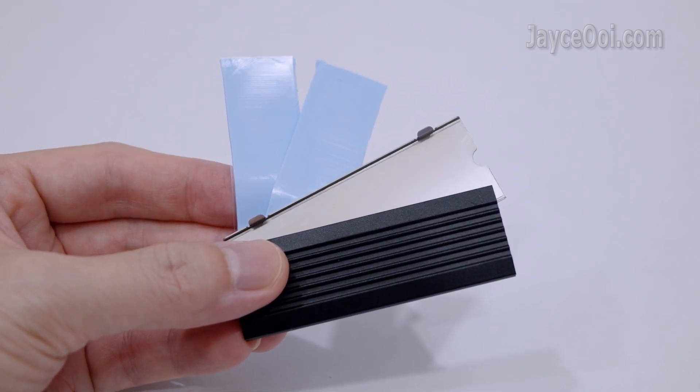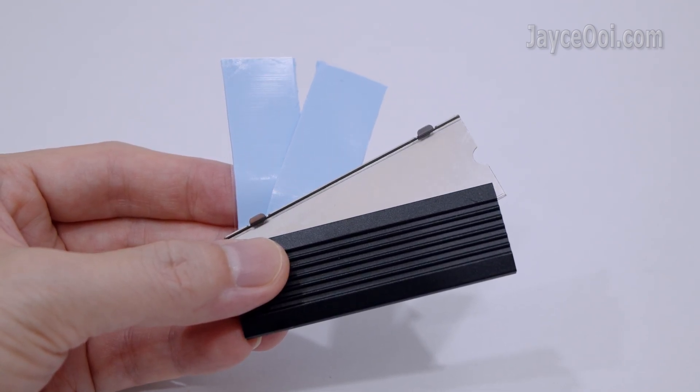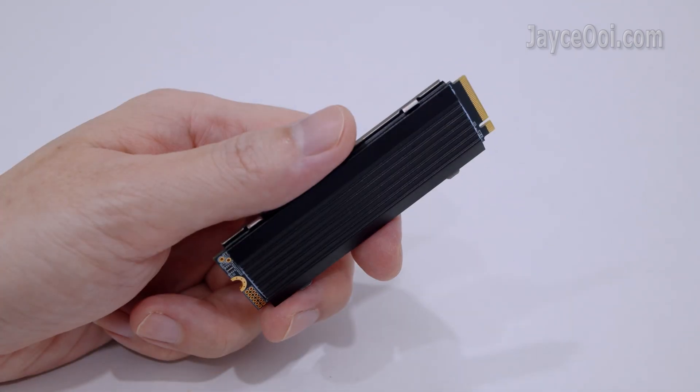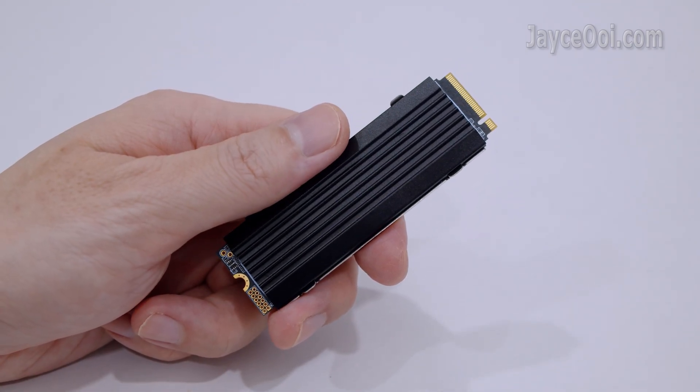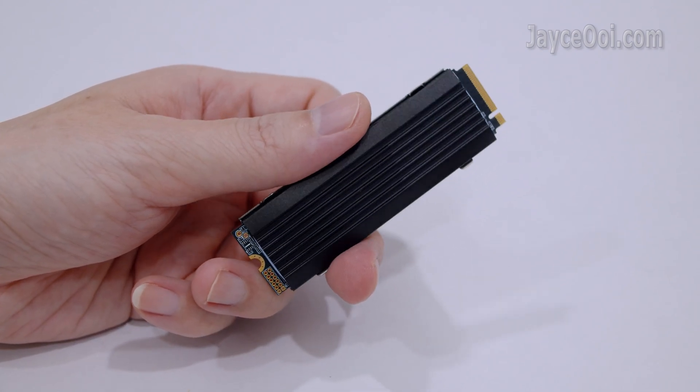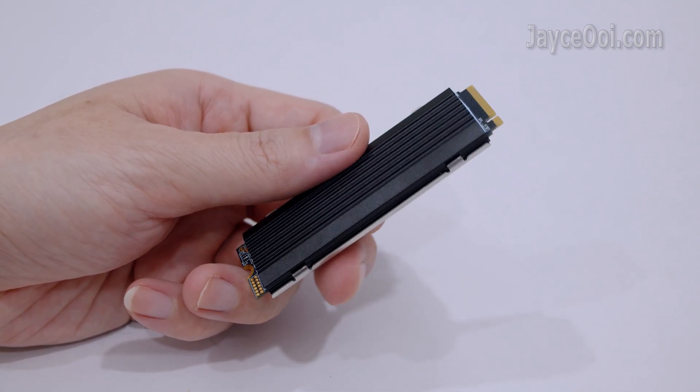It comes with an advanced heat sink with dual silicon thermal pads and a metal cooling vest, ensuring efficient heat dissipation to maintain stable temperature and reliable performance during intensive tasks.